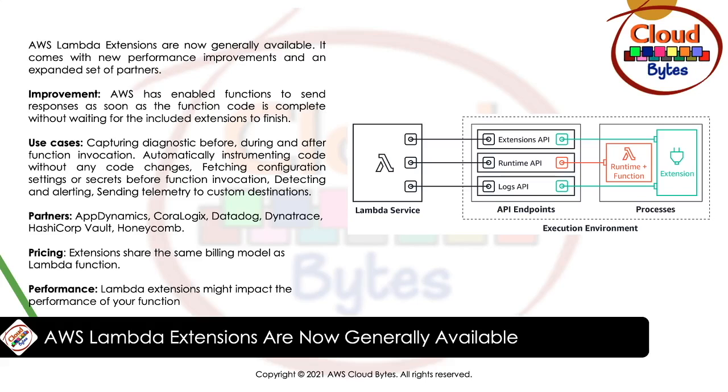Most customers use Lambda extensions without needing to know the details of the extension API. You can consume the capabilities of an extension simply by configuring the option in your Lambda function. You can install and manage extensions using the Lambda console, the CLI, or infrastructure-as-code tools like CloudFormation, Serverless Application Model, and Terraform.